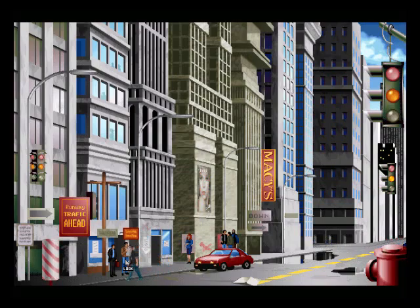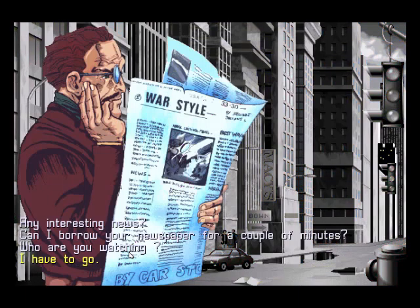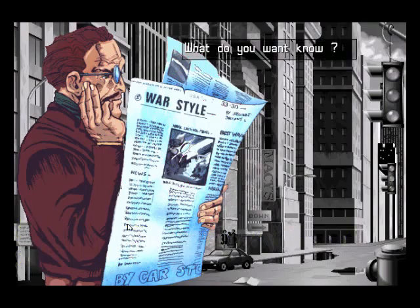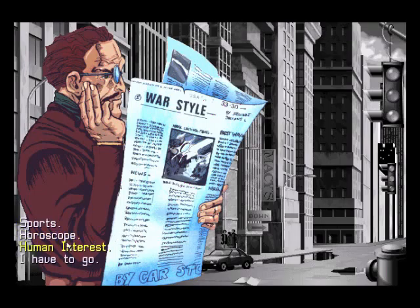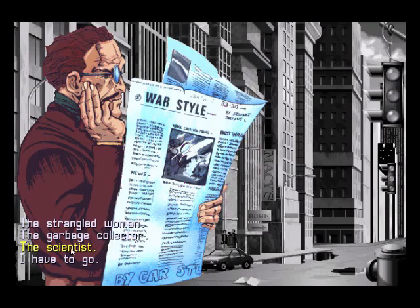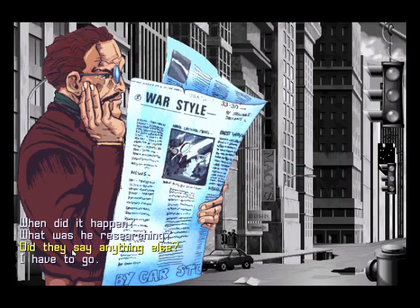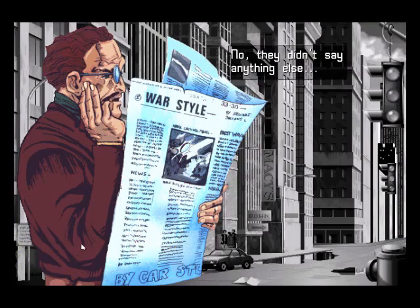There's another man over here, reading a very interesting article — like he can read it from over there. 'Any interesting news?' 'What do you want to know?' We can ask about human interest: a scientist disappeared, a young woman was strangled, and a garbage collector was cut into little pieces and found in a truck. It's the fifth scientist kidnapped during the last two months. They didn't say anything else.